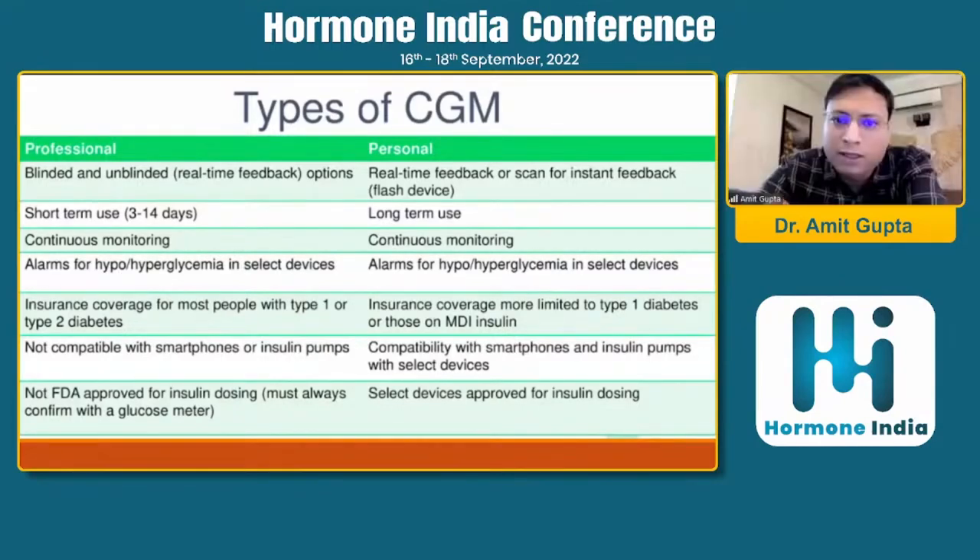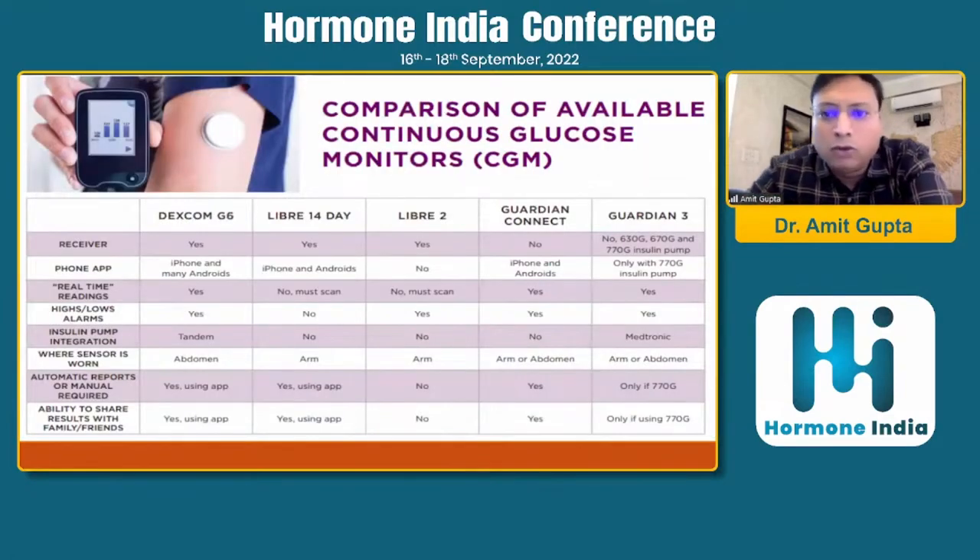Professional CGMs have blinded and unblinded options; personal CGMs provide real-time or scan-based instant feedback. Short-term use is 3 to 14 days for professional; personal CGMs are for long-term use. Looking at available CGM systems — Dexcom G6, Libre 14, Libre 2, Guardian Connect, and Guardian 3 — in India we don't have Dexcom yet, but we have the Libre and the Guardian Connect. One limitation of the Libre sensor is that you need to scan the data; if you don't scan, you get nothing. There are alarms in the Dexcom G6 but no alarms in the Libre; Libre 2 has some alarms but is not available in India. The Guardian Connect and Guardian 3 both have alarms. This table shows the comparable features of the different CGMs.